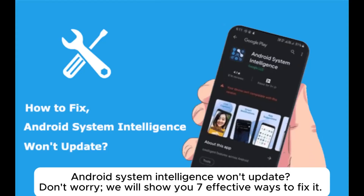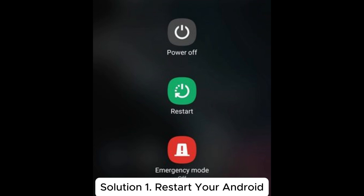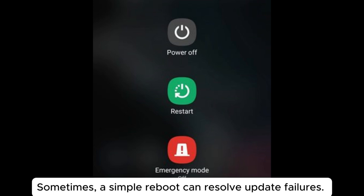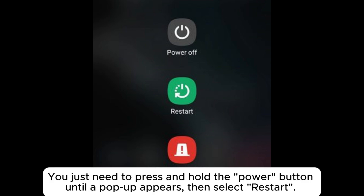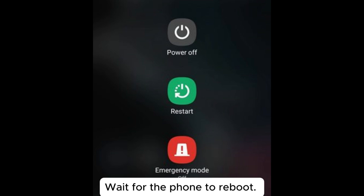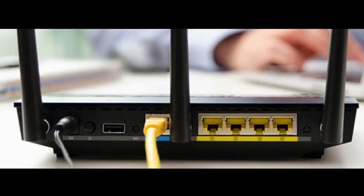Android System Intelligence won't update? Don't worry, we will show you seven effective ways to fix it. Solution one: restart your Android. Sometimes a simple reboot can resolve update failures. Press and hold the power button until a pop-up appears, then select restart and wait for the phone to reboot.